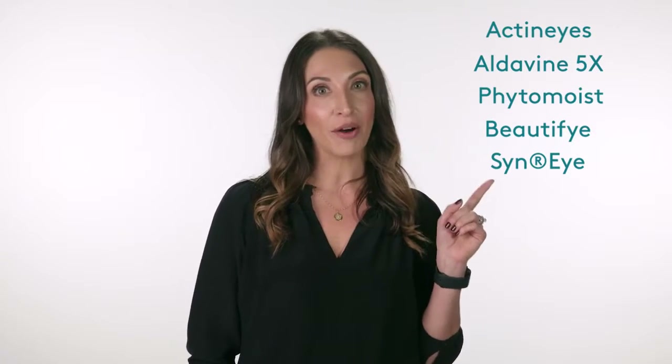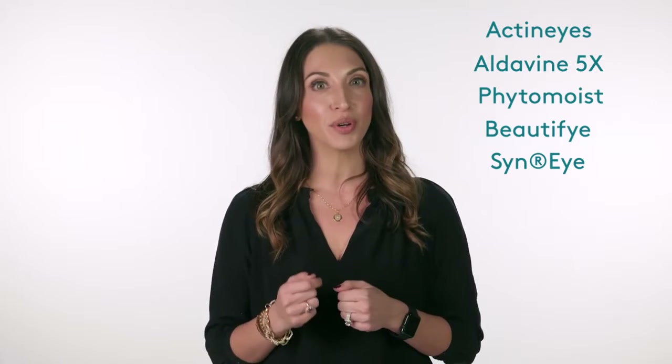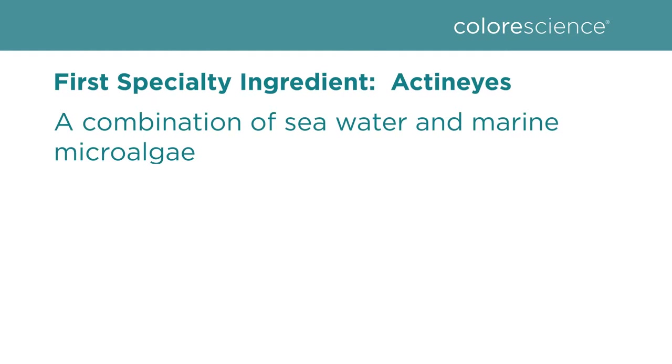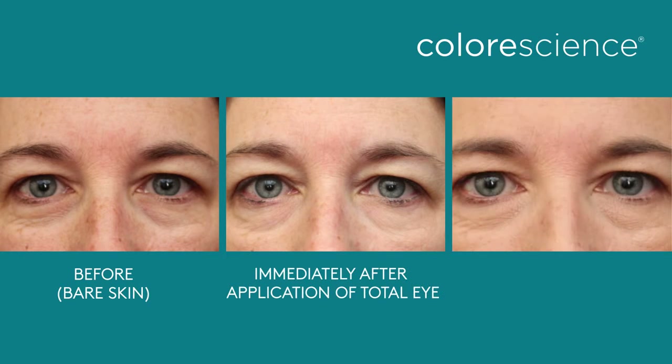These are the powerful five ingredients in Total Eye that work to help restore the skin health around the eye area. Starting with our first ingredient, Actinize. Actinize is a combination of seawater and marine microalgae. It works to improve skin laxity and under-eye bags by helping to support the health of collagen and increase firmness in the skin. It addresses fine lines, wrinkles, and puffiness.